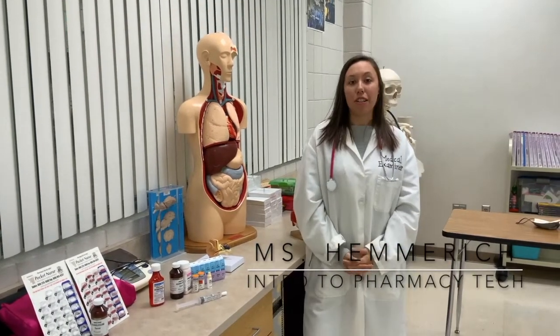Hi, I'm Mrs. Hemrick and we are here at STEP in my classroom where I teach Introduction to Pharmacy Technician. So if you're at all interested in a career in pharmacy, a pharmacy technician, or a pharmacist, this is the class for you.